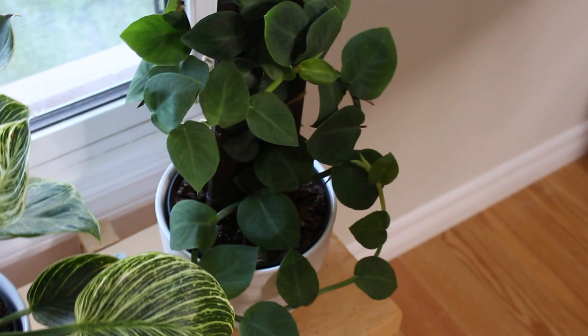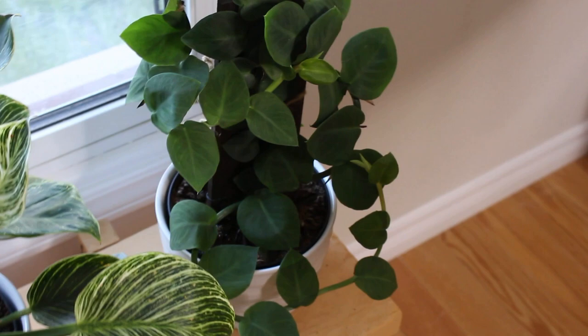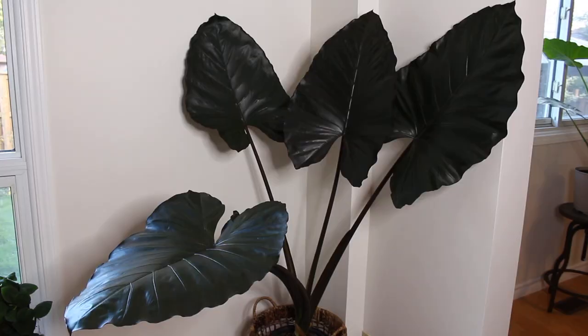Here is my Shingo plant, also known as the Rhaphidophora Haydii — I forget how to pronounce it. But it's definitely grown a lot and I have to repot it and stake it. But for now she's just doing her thing. Definitely a full plant.